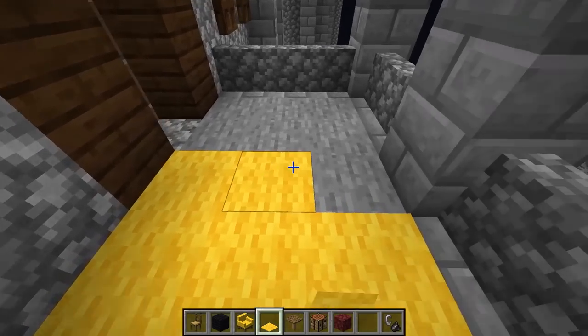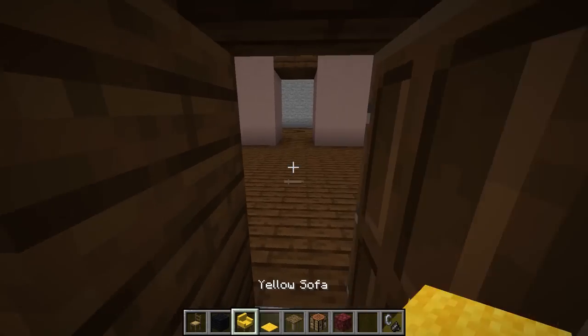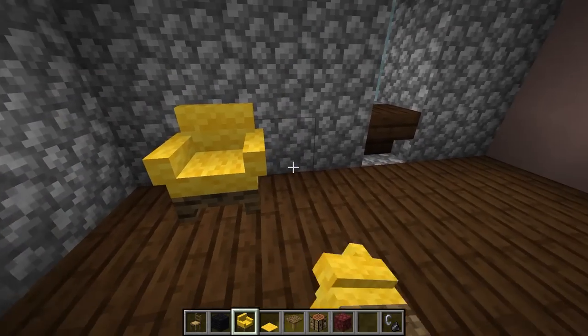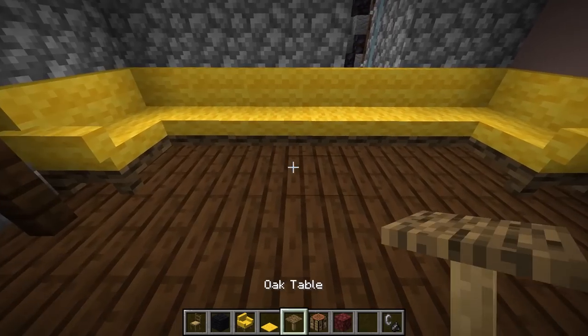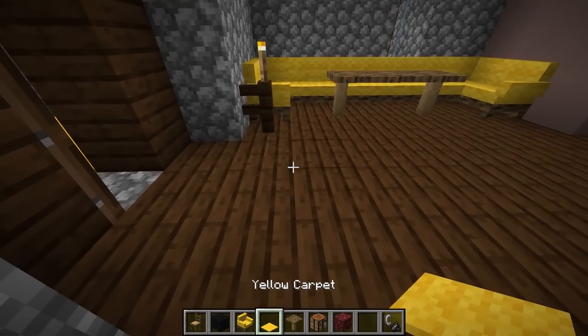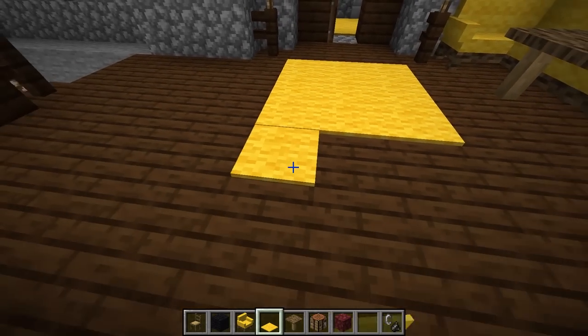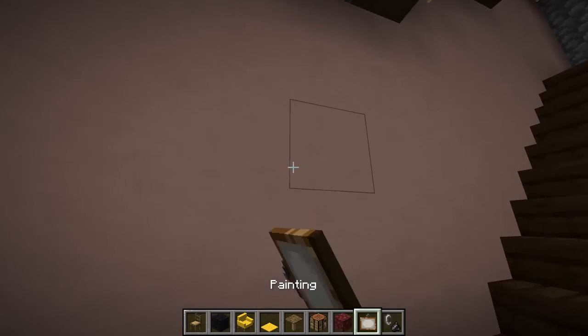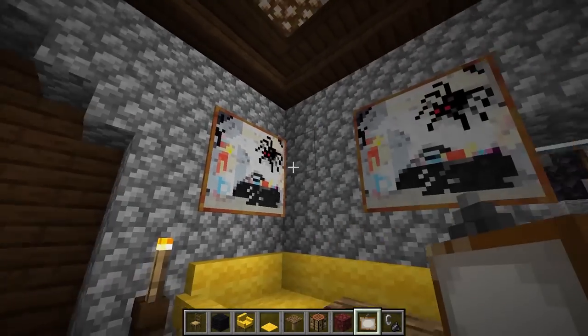First, when you come up these stairs, we're going to put a yellow carpet so that the castle looks really nice. Then the first thing you see when you walk in is some couches and stuff like that. A nice couch with some tables in front. And also, we're going to add some carpet just to make this place look extra, extra nice. On the walls, we're going to put a ton of paintings so this place looks super cool.